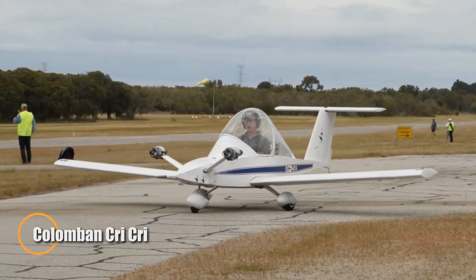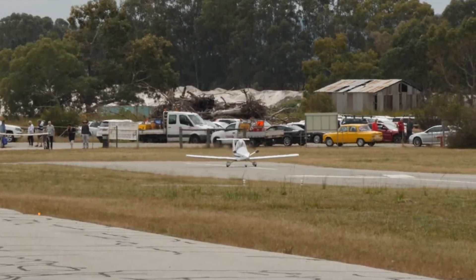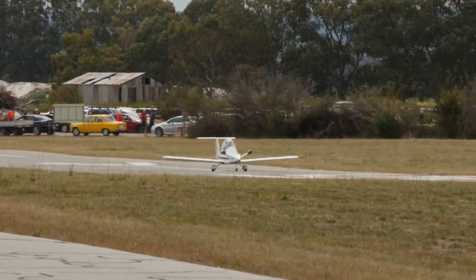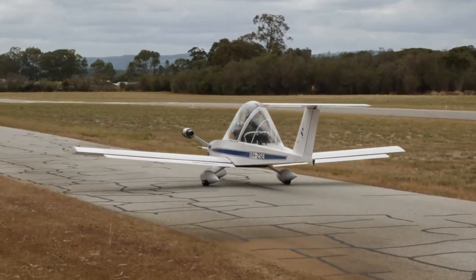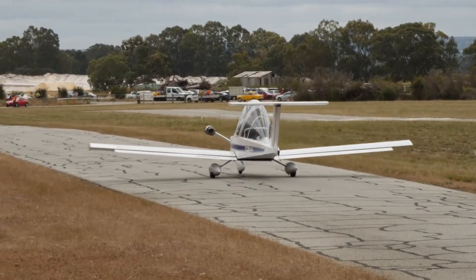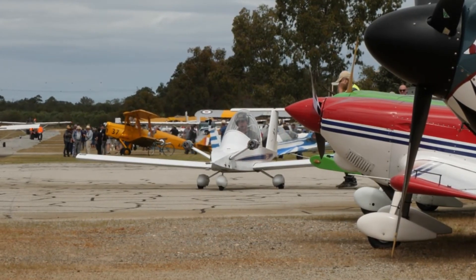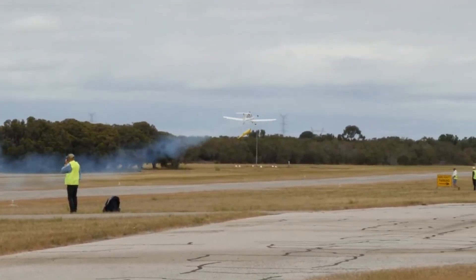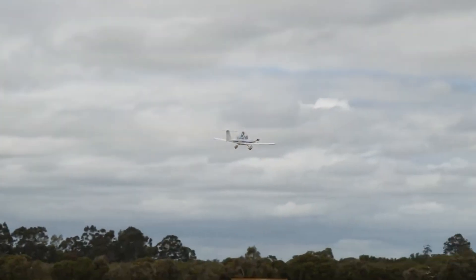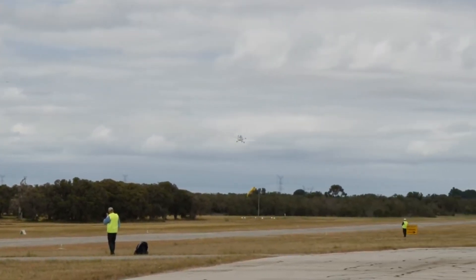The Columban Crickery is the world's smallest twin-engine aircraft, a brilliant blend of ingenuity and simplicity that redefines personal flight. Designed by Michel Columban in the 1970s and named after his daughter Christine, this ultralight marvel weighs only about 80 kg empty yet delivers exhilarating performance. With a top speed close to 220 km per hour and the ability to perform aerobatic maneuvers, the Crickery proves that size doesn't limit capability. Its aluminum and foam construction makes it feather-light, while the twin engines mounted close to the fuselage ensure remarkable stability even if one fails mid-flight.